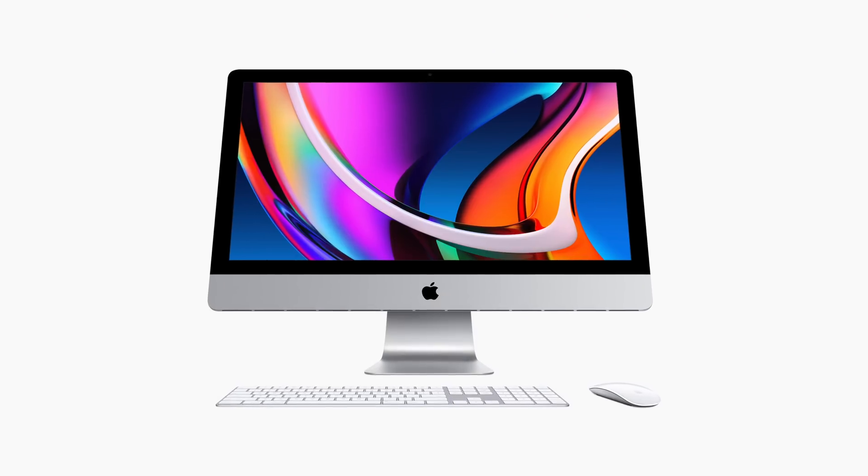Like the previous generation iMac, the 27-inch iMac features a 27-inch display and it has one billion colors. It has that P3 wide color feature as well. But one new thing is it has True Tone, so the color temperature of the display will adjust based on the ambient lighting in the room, like you have on the MacBook Pros and the iPad Pros.